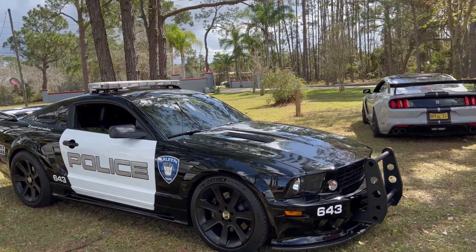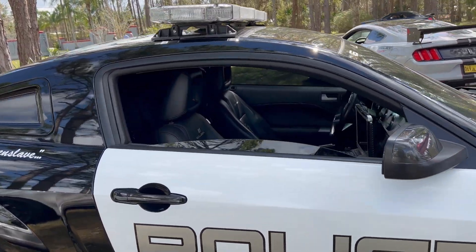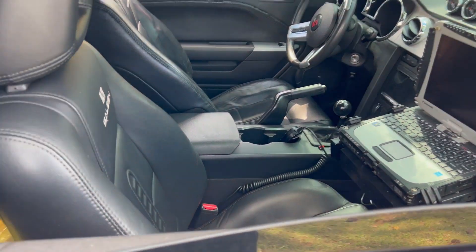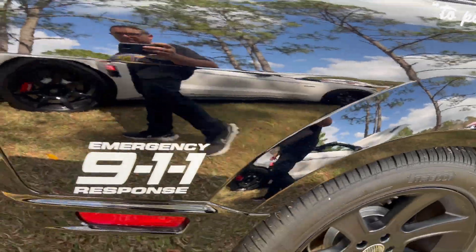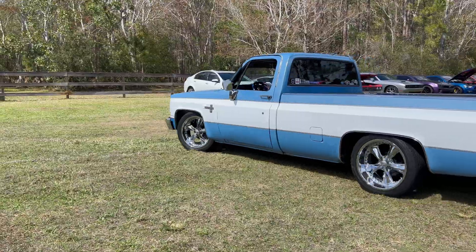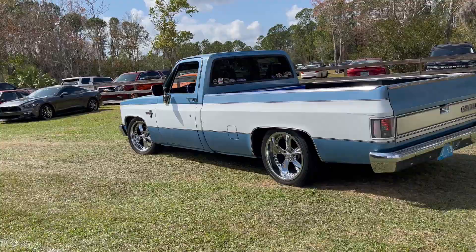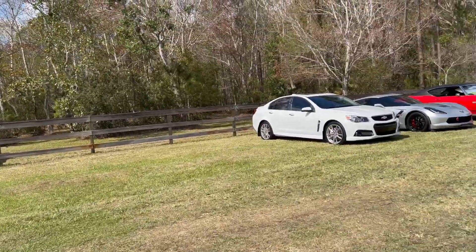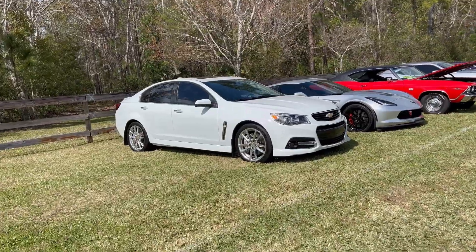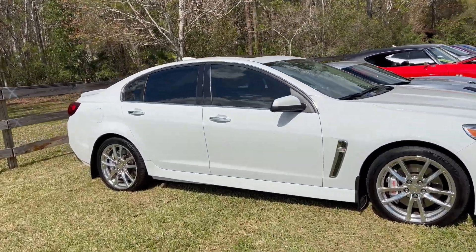Check out the Saleen Mustang with the police-style livery — this thing is sick. They've even got the laptop. This thing is cool — five speed. Over here we got a white Chevy SS. I like those SS wheels; those are the same wheels I got on my car on the Caprice PPV.